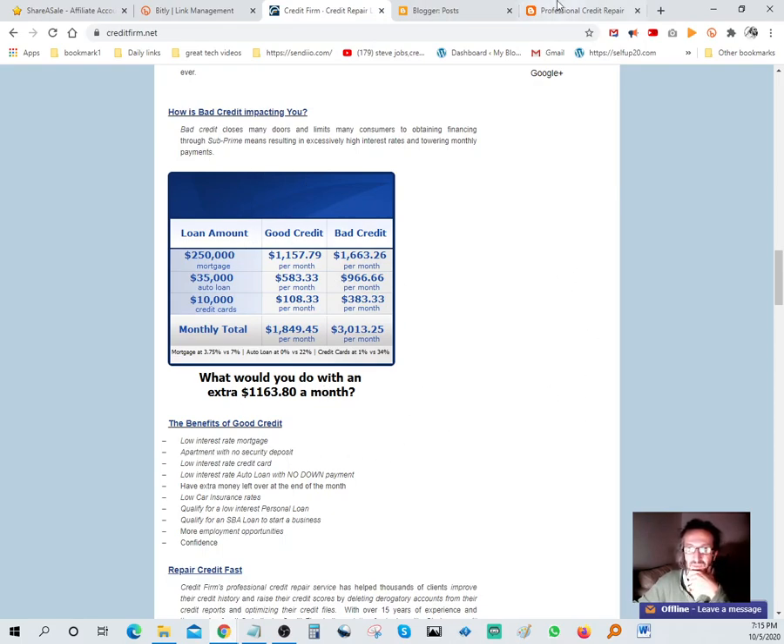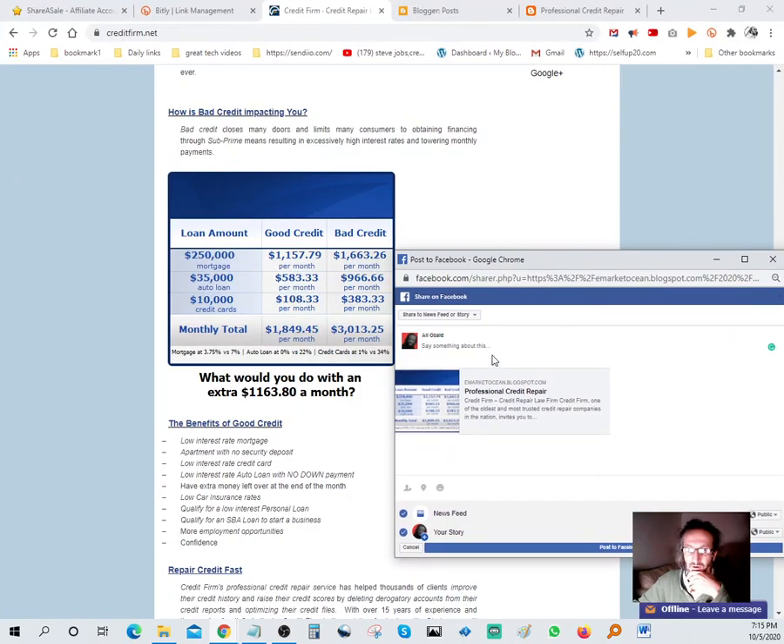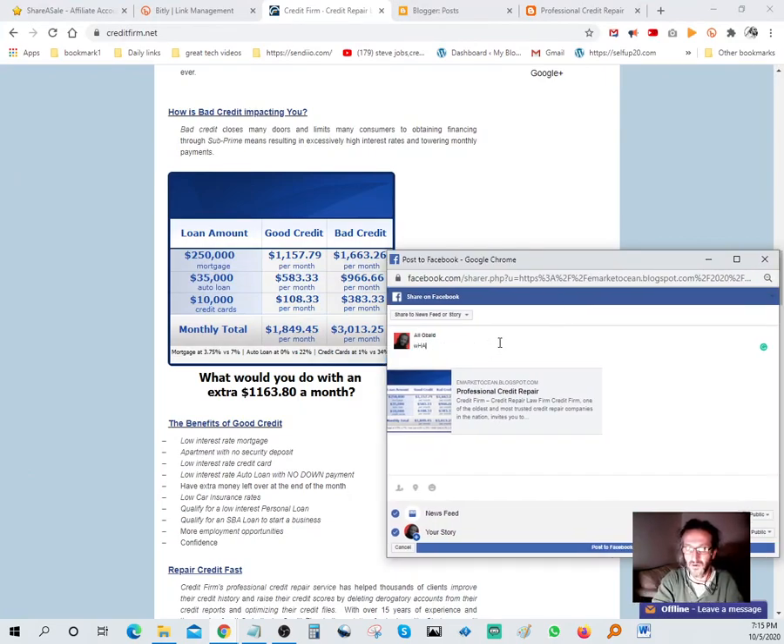I need to write it out since it's an image and won't let me copy it directly. Going to Facebook, I'll type: 'What would you do with an extra $1,163.80 a month?' Put that in with a question mark and go ahead and post it.